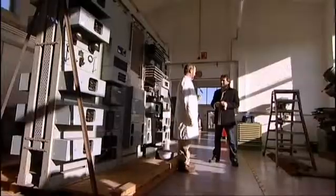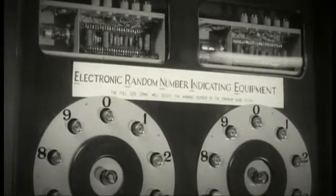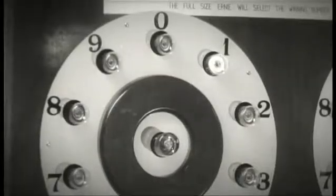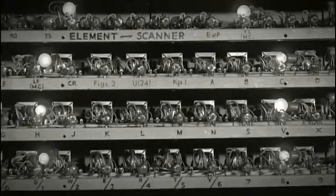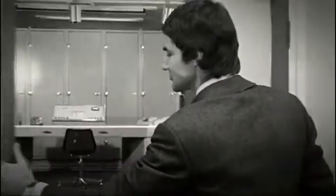This is a computer, isn't it? Actually, this is ERNIE One — he picked the premium bond numbers, yes, that's right. Back in the 1950s, the acronym ERNIE stands for Electronic Random Number Indicator Equipment. From 1957 to 1972, ERNIE One produced thousands upon thousands of winning numbers for the premium bonds. Today ERNIE Four does the job, and ERNIE One has been saved as a museum piece.